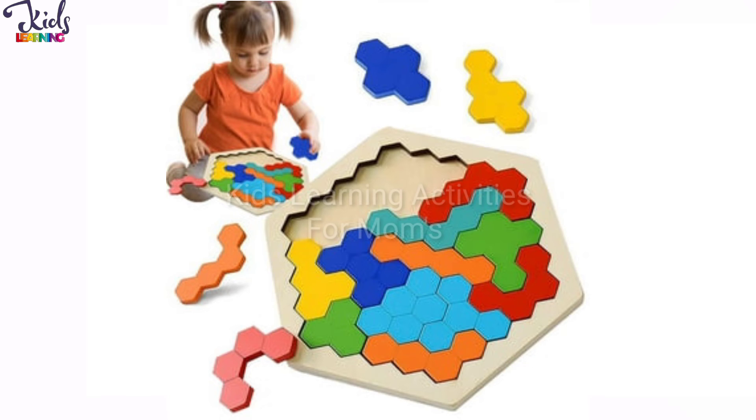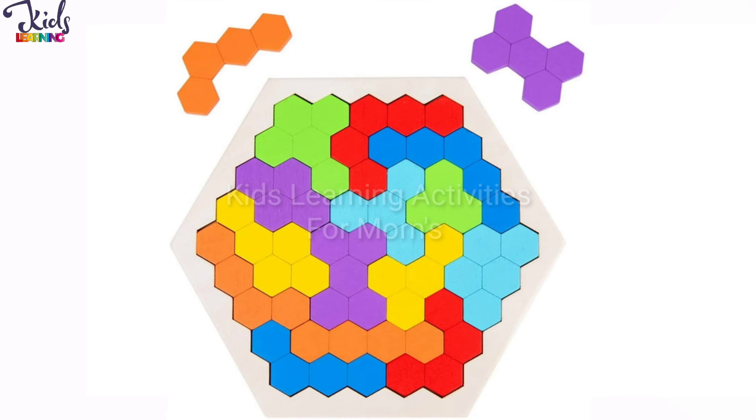If you want to purchase this puzzle for your kid, then check the link in the description box. This is a brain boosting puzzle.